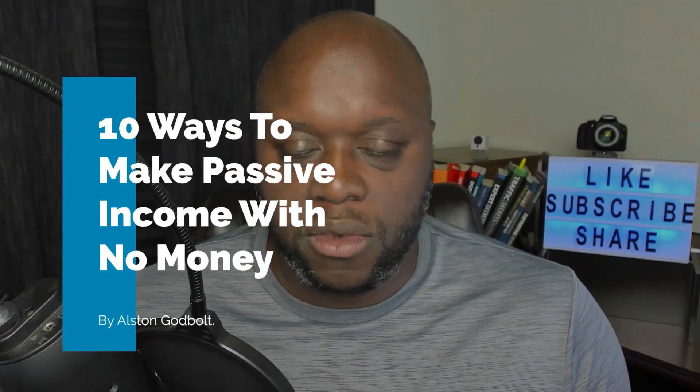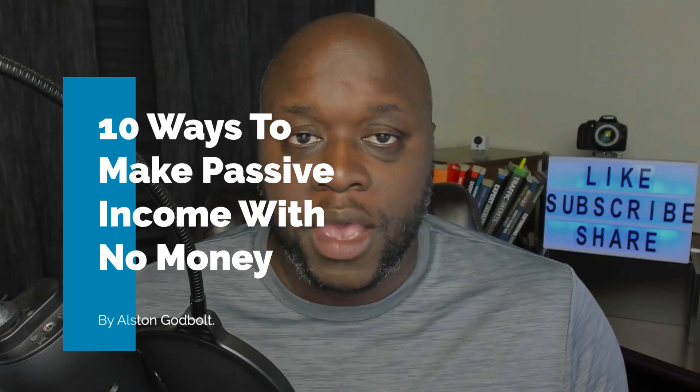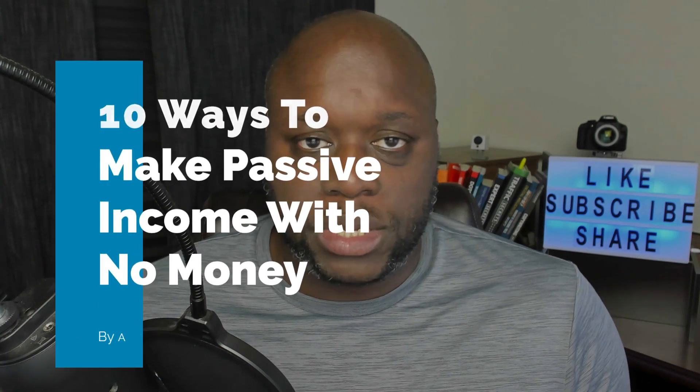In this video, I'm going to reveal 10 ways that you can make passive income with no money. The great thing with this is that you just need a little bit of time and a little bit of consistency, and you can start seeing success with absolutely no money invested.